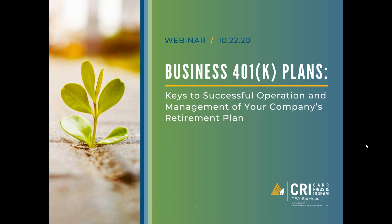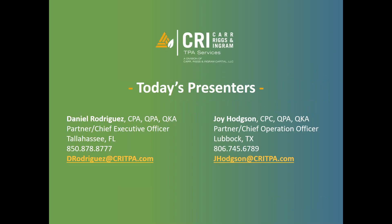Thank you to everyone in attendance today for taking time out of your day. CRI PPA Services is a subsidiary portfolio company of Carr, Riggs and Ingram. We've been doing TPA work for quite a long time and were spun out into a separate entity last year, just completing about 15 months in operation as our own standalone portfolio company.